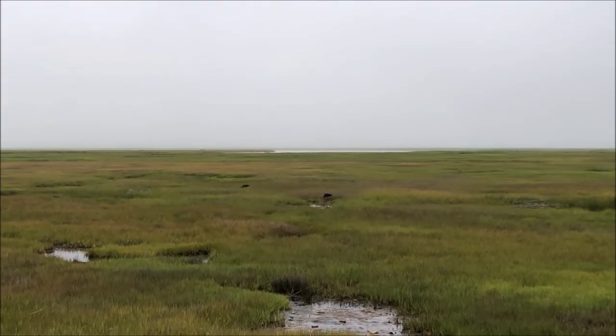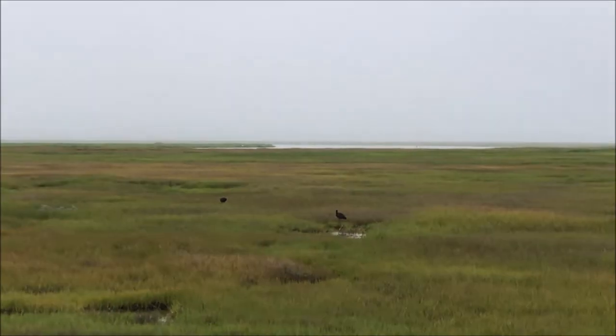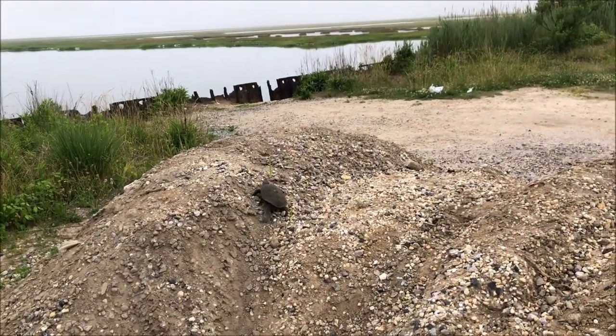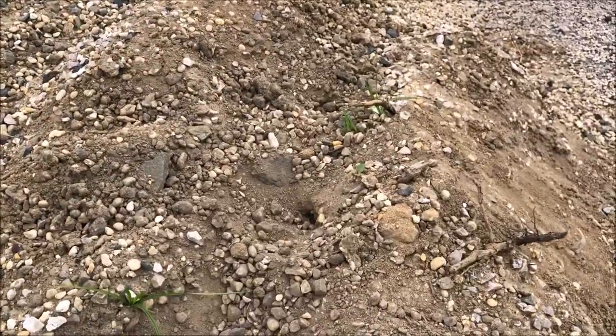There's a nice bird out here — two glossy ibis picking away out in the marsh. Let's see what's going on here — I think there are actually nests in these.